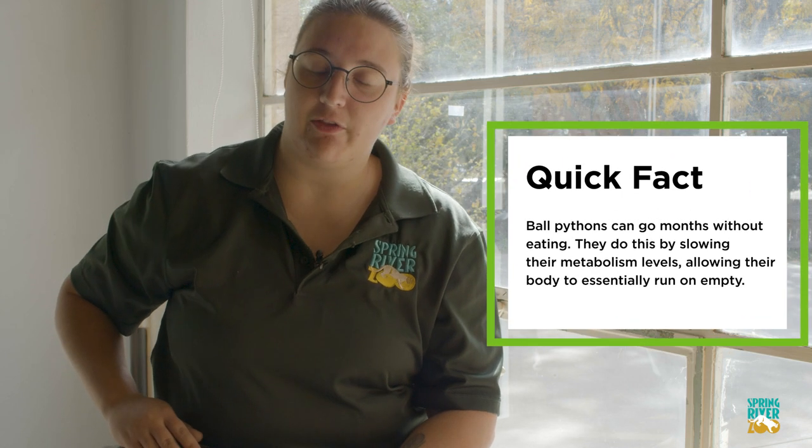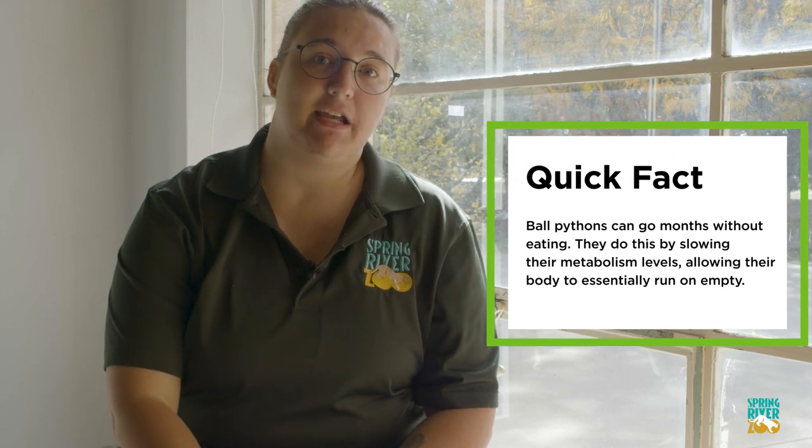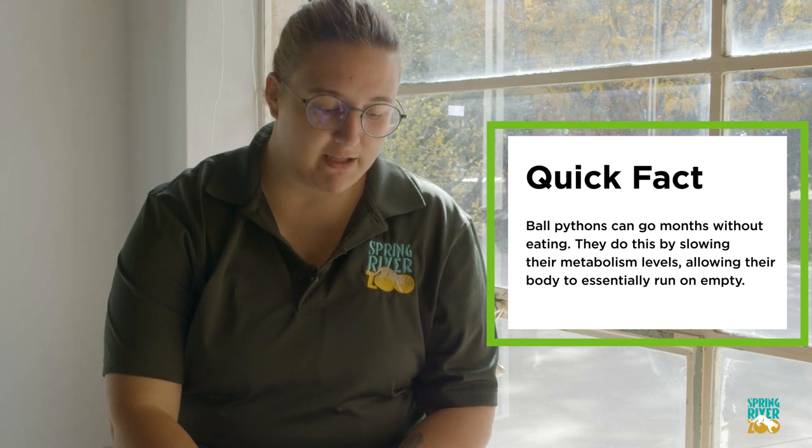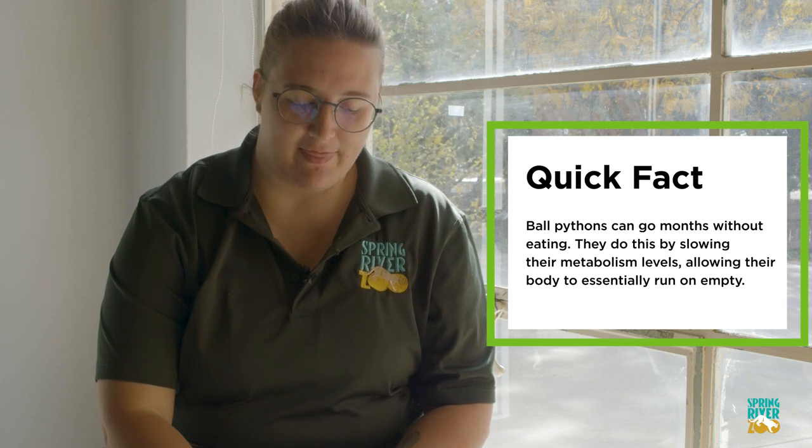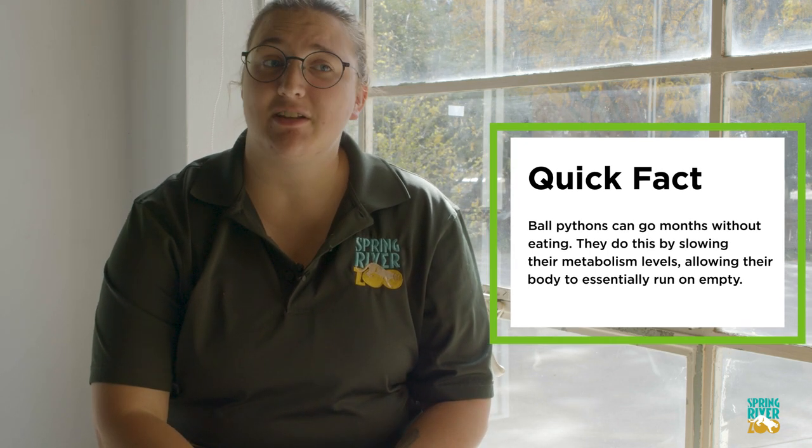Now for taking care of a snake like Slither, you want to make sure to never give them anything that's larger than the largest part of their body. It can be very dangerous for the snake and can really hurt them. They have a lot of really fragile bones, little rib bones throughout their body that can get broken, or they can even split from the inside out if they try and swallow something too large.